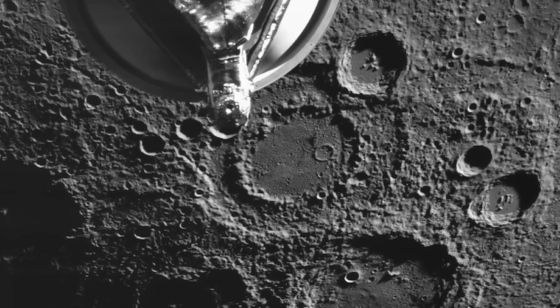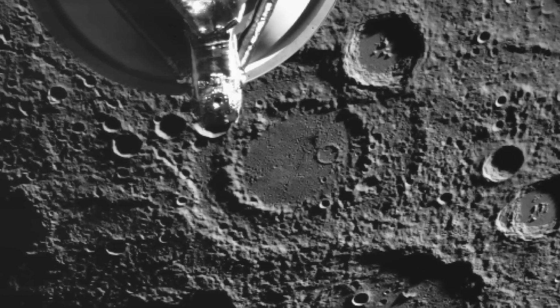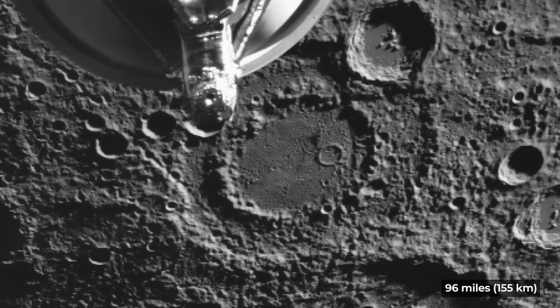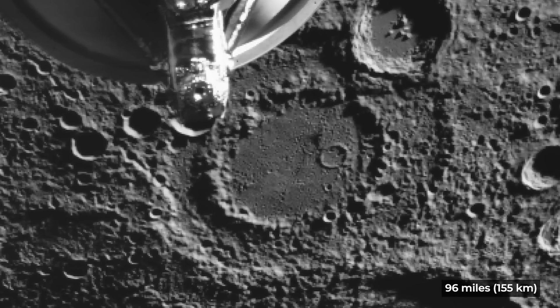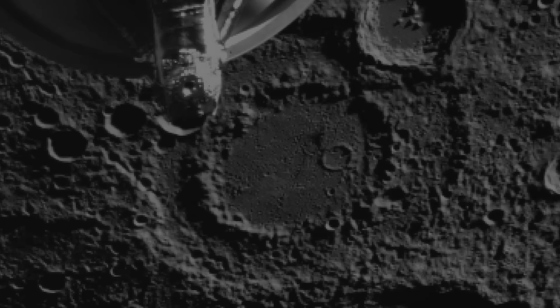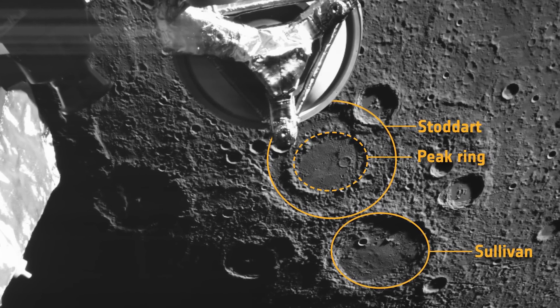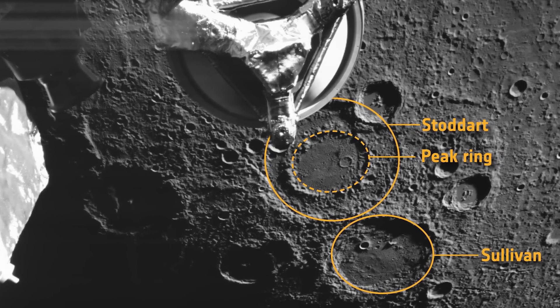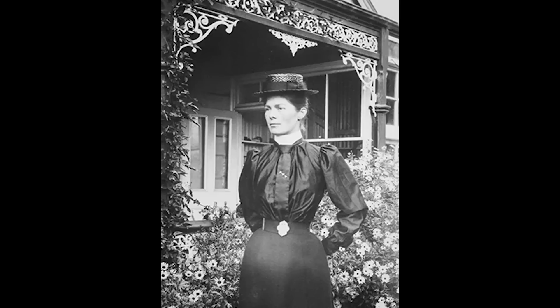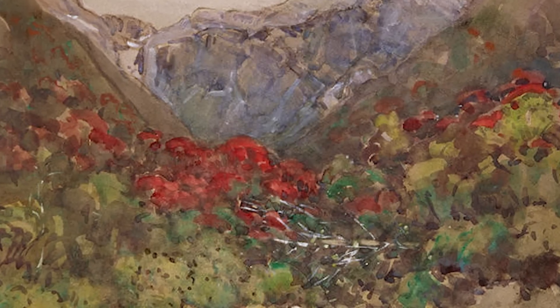Just a couple of minutes later, another remarkable peak-ring basin came into BepiColombo's view, this one spanning 96 miles across. Unlike others, this crater had special significance for the mission team. Thanks to a request from the MCAM team, this ancient crater was recently named Stoddard. It honors Margaret Stoddard, a New Zealand artist renowned for her beautiful flower paintings during the late 19th and early 20th centuries.